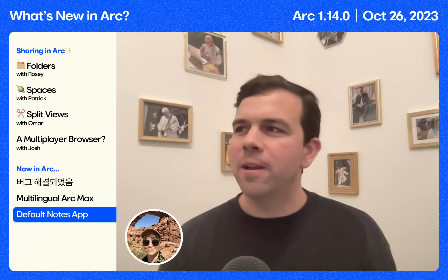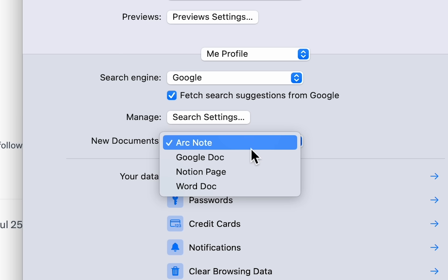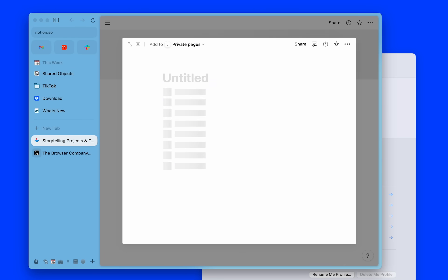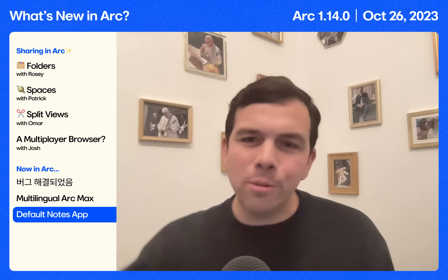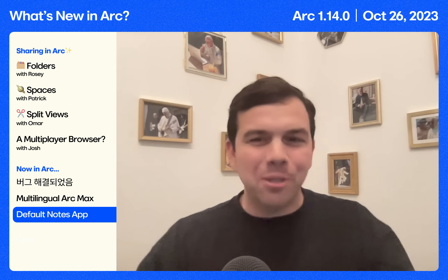Kayla's been on a tear. I love Notion — I don't know what notes app you use — but now if you go to ARK settings, you can change the default notes app in ARK. So whenever you go Command T, new note, it'll go to Notion, Google Docs, whatever you use. Now you can make the internet really feel like your internet.